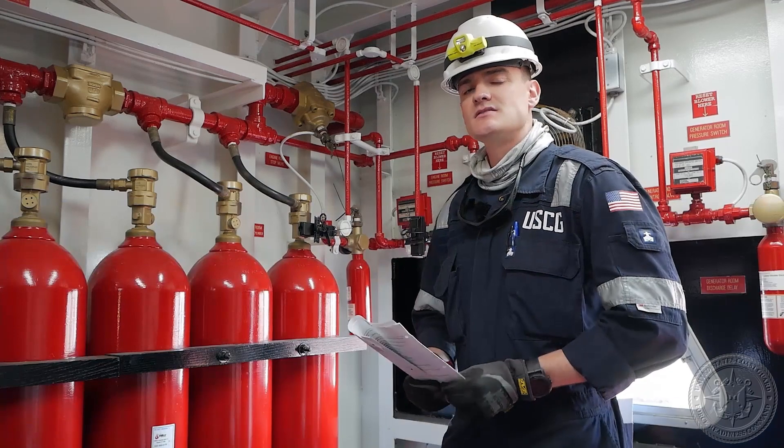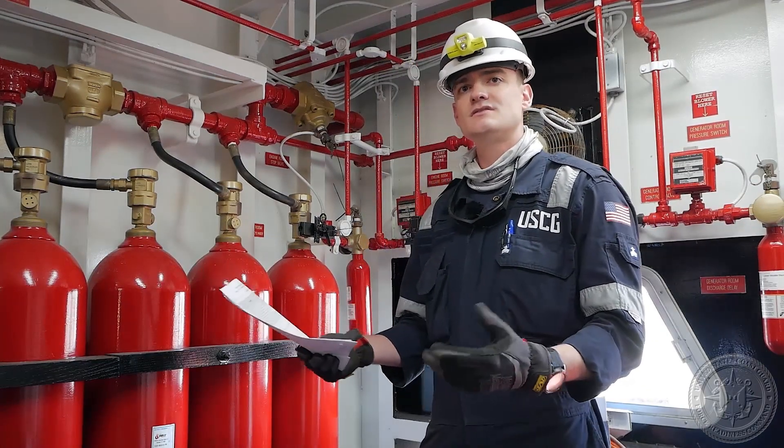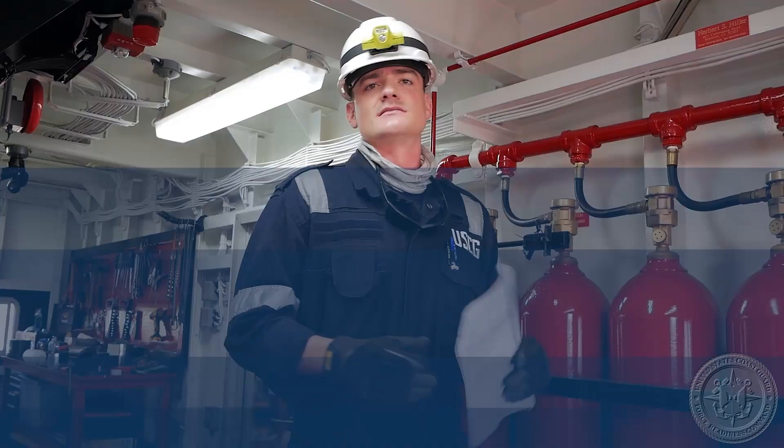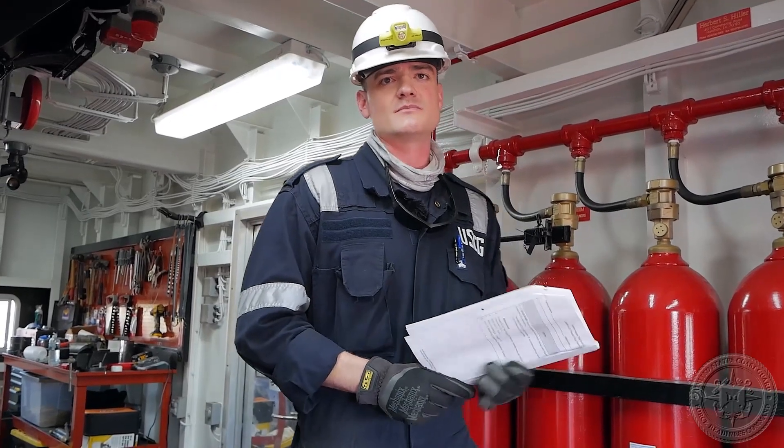Today we're going to be getting into the inspection of high-pressure CO2 systems, some of the hazards you may run into while doing so, and just some general items to be looking out for. On any vessel we go out on, safety is our number one concern at all times.